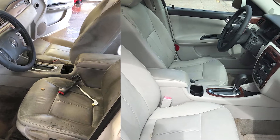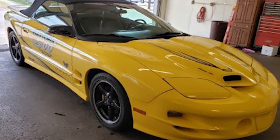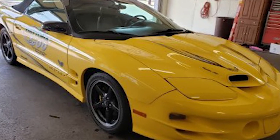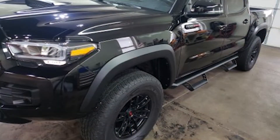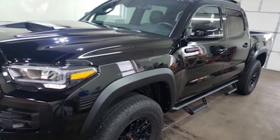They also understand a car is an investment, and vehicles require maintenance and care to withstand time. By maintaining a regular detailing schedule and addressing paint imperfections early, their team of skilled professionals can offer advice and solutions to keep your car's interior and exterior in superior condition.